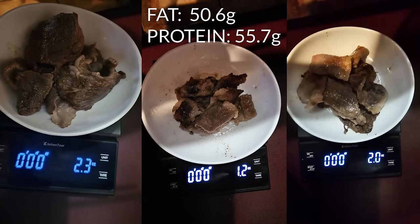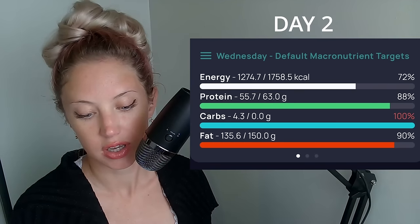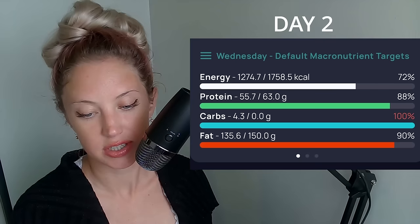I brought my scale and kind of secretly weighed everything I ate there to give myself an idea of how much I took in. In Chronometer, I found the entry that made the most sense for the brisket and steak I consumed — about 10 ounces altogether of cooked meat, entered under ribeye steak since most pieces were pretty fatty. I was full for the rest of the day after that meal. My totals for day two were 55.7 grams of protein and 135.6 grams of fat.